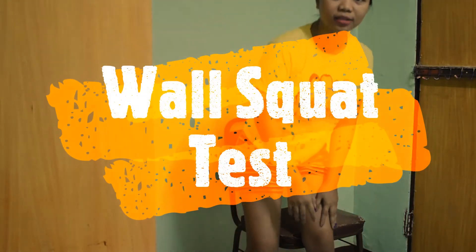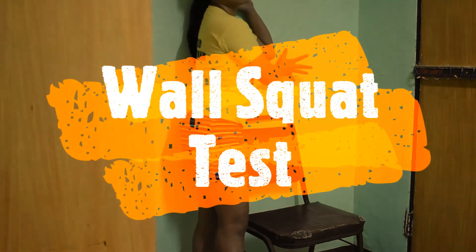So for our last fitness test, this is called the wall squat test. So technically, you need a wall.